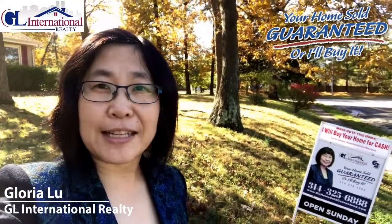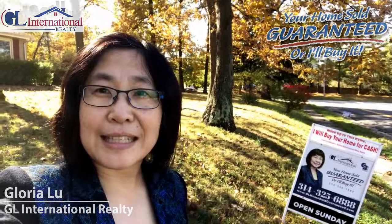Hi, this is Gloria Lu at GL International Realty. Your home sold guaranteed, or I will buy it.